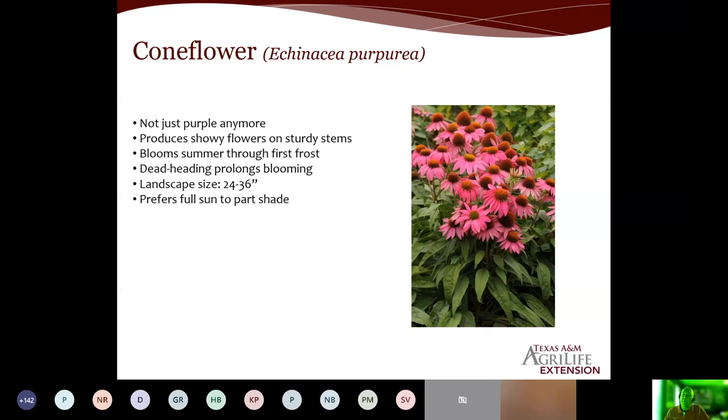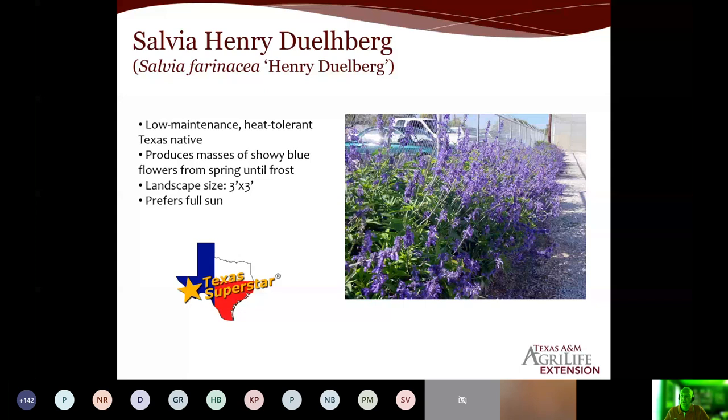The last one is one of our Texas Superstars — Henry Duelberg salvia — to bring in the bees and the beneficials. It is extremely prolific and very showy. It's a larger plant — I've got it listed at three by three, but it's going to be even bigger than that, probably four to six feet tall. If you don't prune it, if you shear it on a regular basis, you can maintain that habit. I would recommend shearing it throughout the season to give it a little break, and within three weeks or so it will start to bloom again. It's an excellent plant to have in the landscape and a very good color.